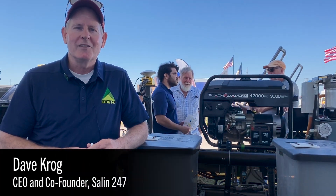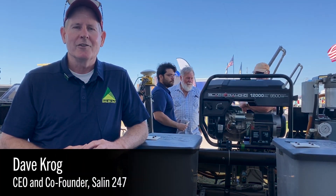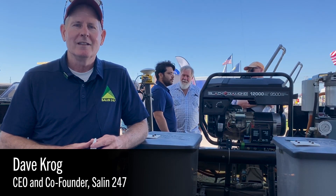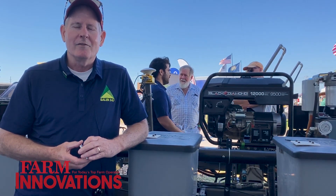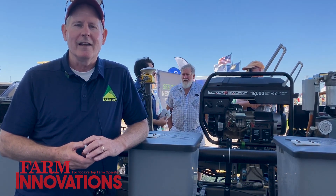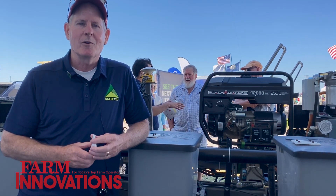My name is Dave Krogh, and I'm the CEO and one of the co-founders of Salem 24-7. We're based in Ames, Iowa. We're developing small-scale, lightweight farm equipment, and it's autonomous farm equipment.